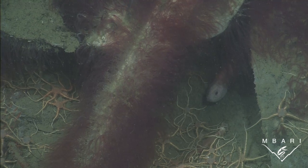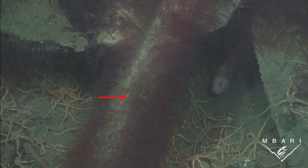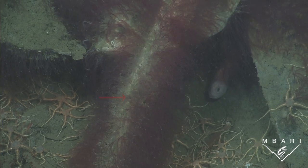Many new species have been found through this research, including these bone-devouring osedax worms, which specialize in digesting bone through the help of bacterial symbionts.